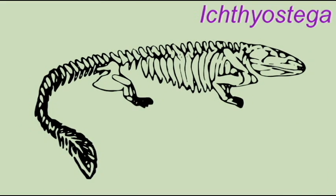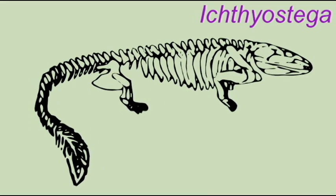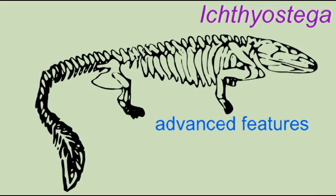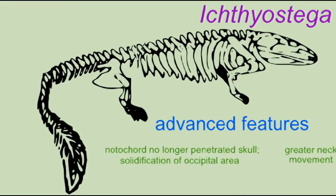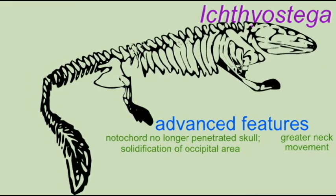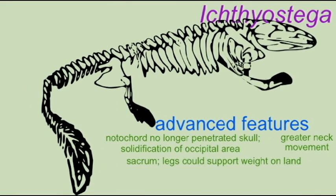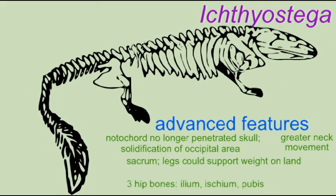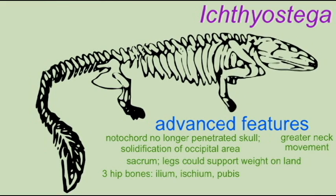In many ways, Ichthyostega was a more advanced amphibian than Acanthostega. The notochord no longer penetrated the skull because of solidification of the occipital area. Ichthyostega possessed a sacrum — a specialized vertebrae in the lower back which attached to the hip, thus allowing the leg to support the body's weight on land. Ichthyostega is the most primitive tetrapod known to have had three hip bones: the ilium, the ischium, and pubis, which would be the standard hip bones for all later tetrapods.